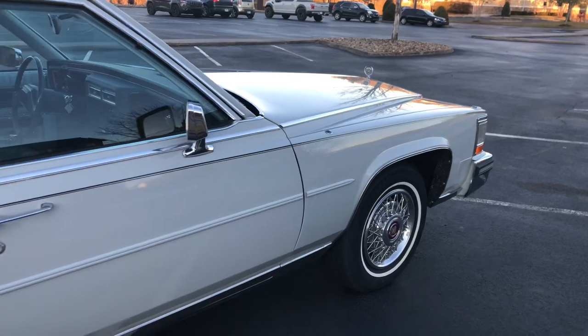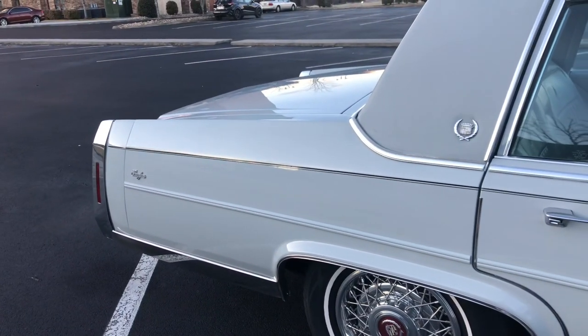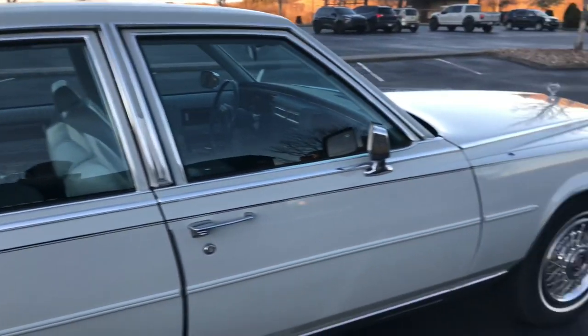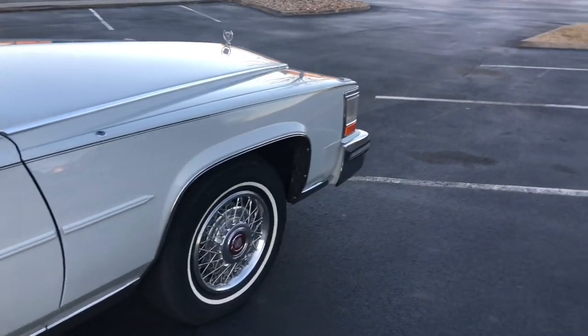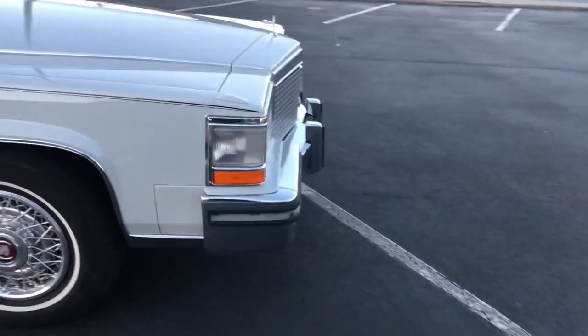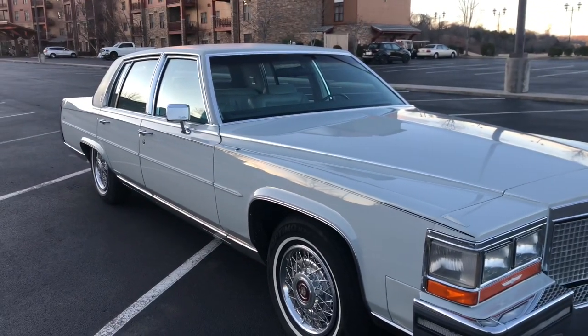We're turning a lot of these Broughams loose, bringing them back up to their glory. If you're interested in one, give me a call — maybe we can put something together. My number is 919-948-5980. Southern Cadman, my name is Mark. Have a great one.